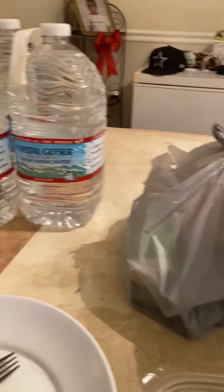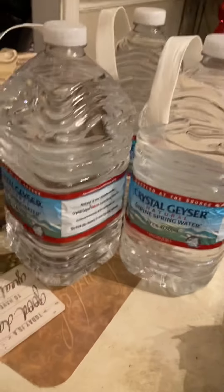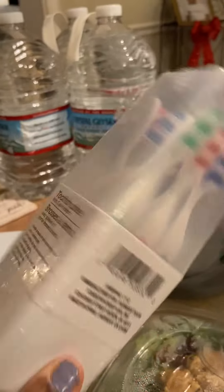I went to the dollar and 25 cents store — I don't call it a dollar store, I call it a dollar and 25 cents store. I got three gallons of water and a few things in the bag: Q-tips, sandwich bags, and two brushes in a container for a dollar and 25 cents.